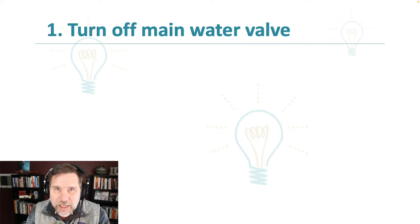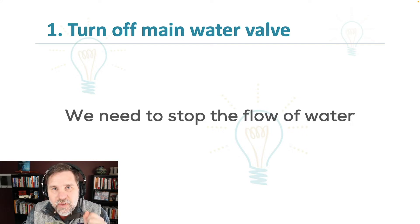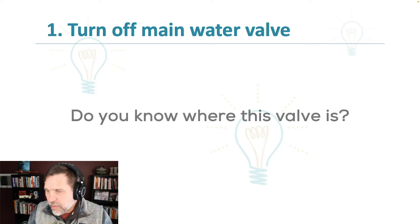We're going to talk about the 10 steps you need to take. Number one is simple — you've got water pouring out of the ceiling in your house or a property that you own, you need to turn off the main water valve. One of the biggest things you can get out of this video is this: where is the main water valve in your house or your properties? You don't want to be thinking about that when water is pouring out of the ceiling.